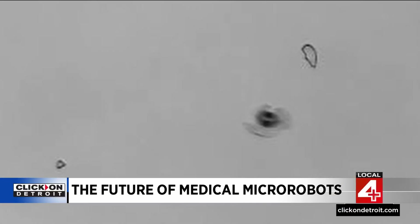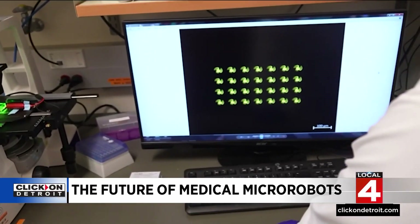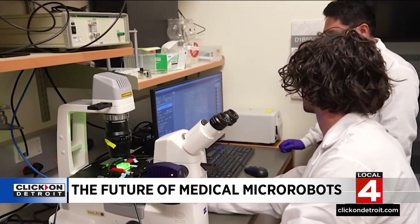Right now the micro bots leave the body through the urine, but the team is working to make them completely biodegradable so they can simply dissolve inside the body after accomplishing their mission.